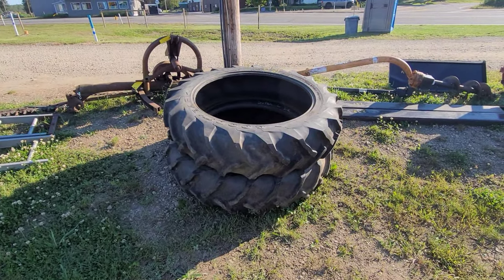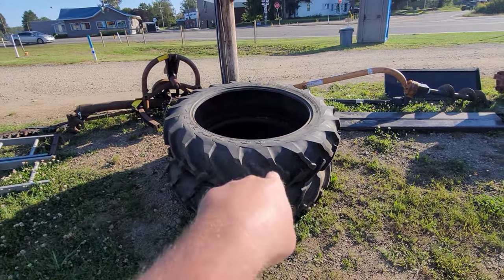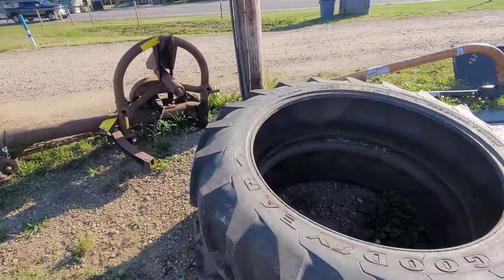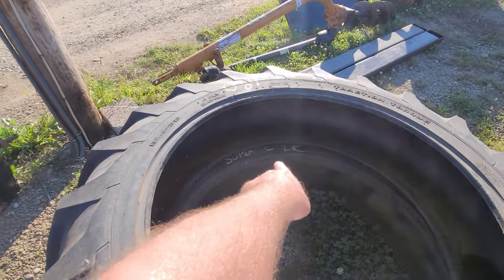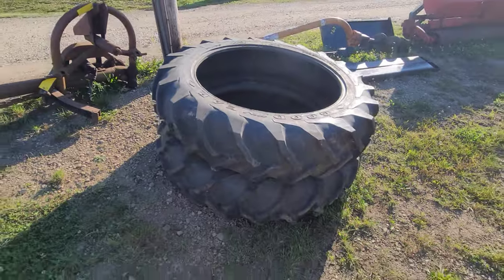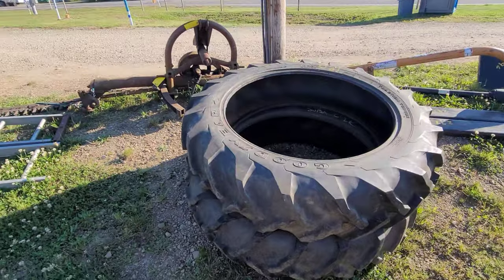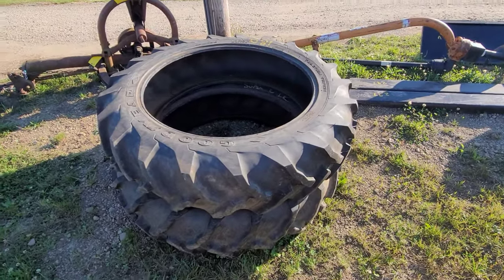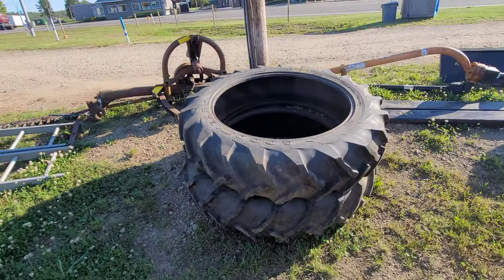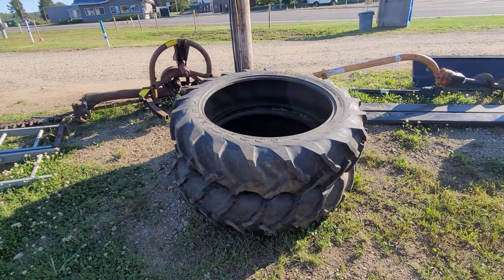I didn't think I was going to cover tires, but this is an interesting pair — 12.4-36s. And wouldn't they just fit a couple Super Cs? Well, Super C, IHC — but mine are 11.2s, it's got a wider footprint. I'm going to tell you, those are probably 80% tread all day long. They are good gear. They're not Firestone, but still. Check them bad boys out — 12.4-36s. The elusive 36s.